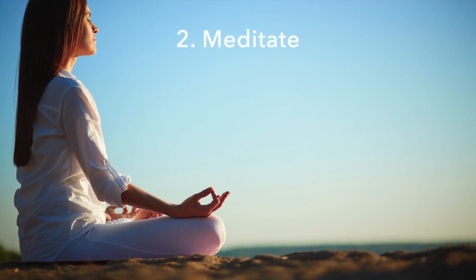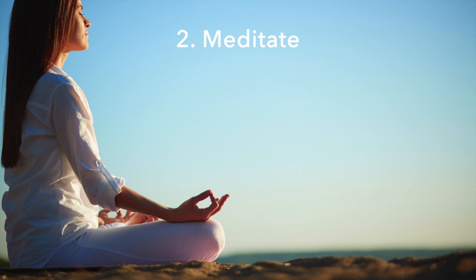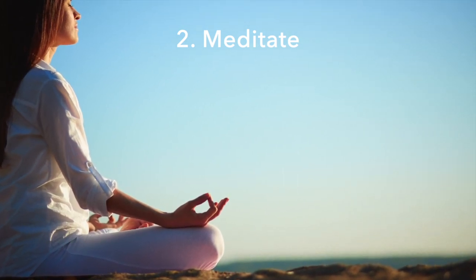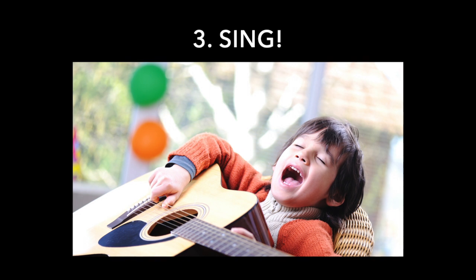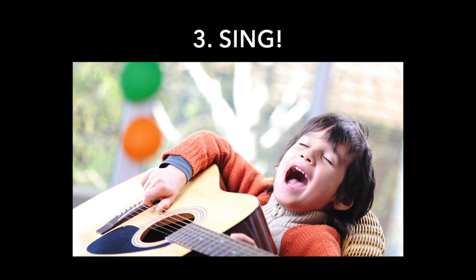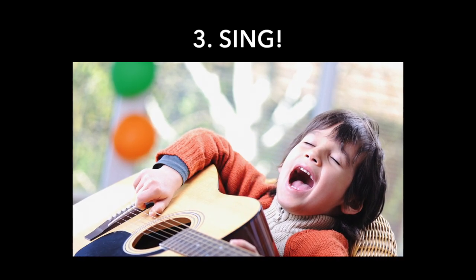Meditate. Not only does meditation include deep breathing, it also induces a state of calm reactivity which strengthens the parasympathetic nervous system's ability to counter a fight or flight response. Sing! Even just humming or gargling salt water will activate the muscles in your throat, which in turn stimulate and strengthen the vagus nerve.